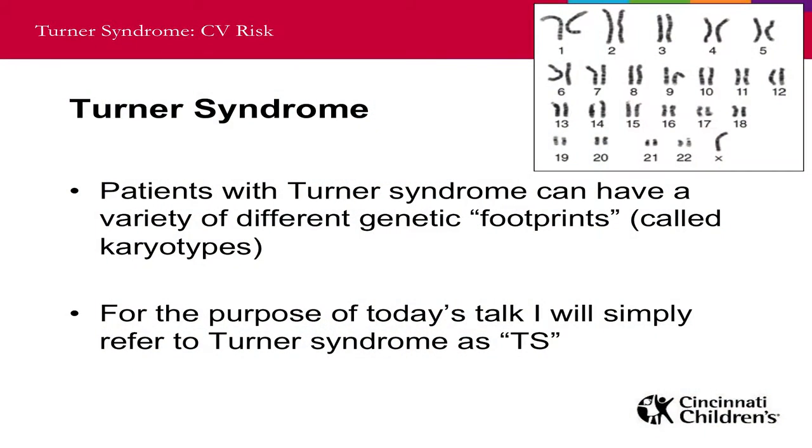Turner syndrome — this is what we call a karyotype, which is when you're looking at the genes that a person has. Normally you would have two X chromosomes, but with Turner syndrome you only have one. Patients with Turner syndrome can have a wide variety of different types of genetic footprints or karyotypes, but for today's talk I'm just going to call it Turner syndrome, or TS for short.